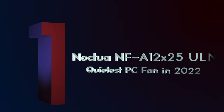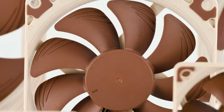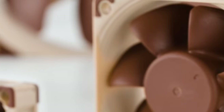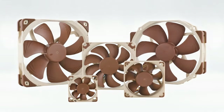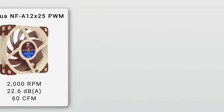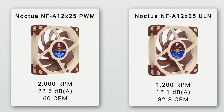Number 1: Noctua NF-A12x25 ULN – Quietest PC Fan in 2022. Noctua is a highly trusted name when it comes to PC cooling components, and their fans are the default choice for many. The all-purpose NF-A12x25 is aimed specifically at users who are willing to compromise on power in exchange for extreme silence. The standard Noctua NF-A12x25 PWM maxes out at 2,000 RPM, creating a noise level of 22.6 dB with 60 CFM of airflow, while the NF-A12x25 ULN only goes up to 1,200 RPM and makes roughly half the noise at 12.1 dB with just 32.8 CFM.